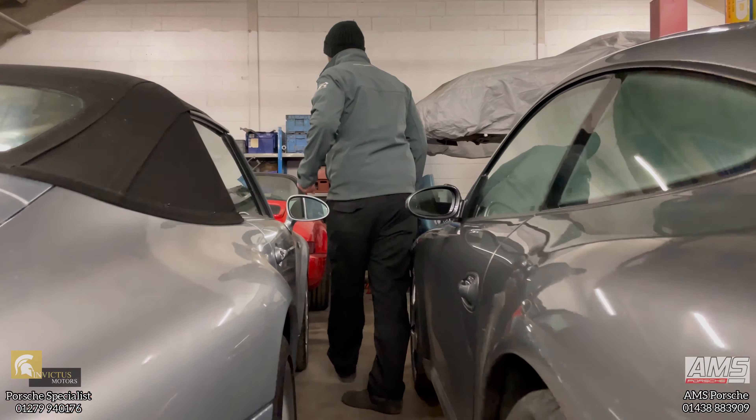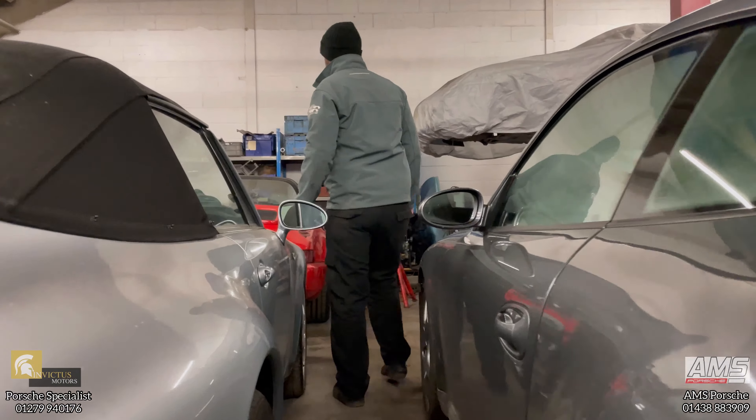We've got a 964 at the front here which is a long-term project having an engine rebuild and recommissioning. It's been off the road for a long time so it's a little bit sorry for itself.